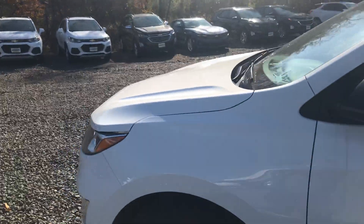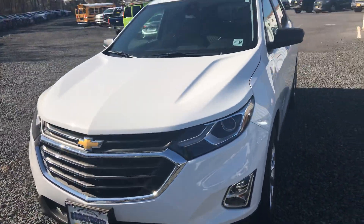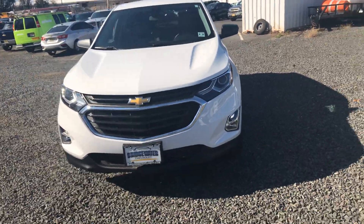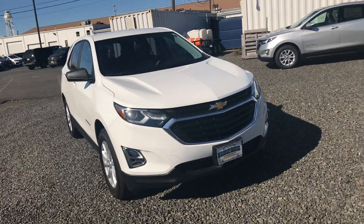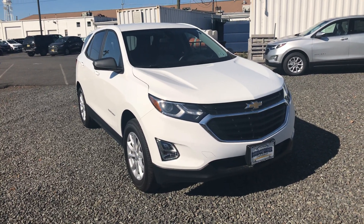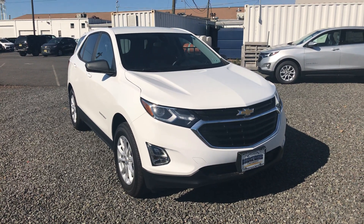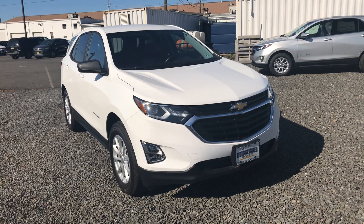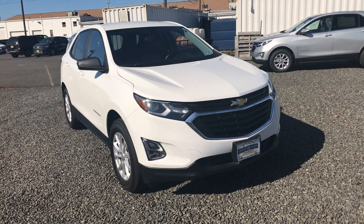I invite you to come in for a test drive — reach out to me directly. My name is Bobby, and I'd love to work with you. You can reach me directly at 908-875-4096 or at the dealership at 732-356-2460. We are located at 1548 US Highway 22 East in Bridgewater,